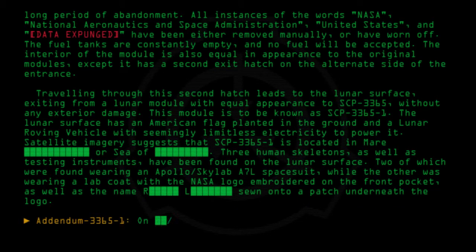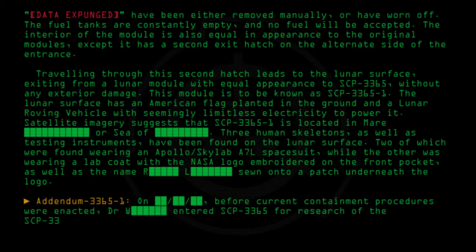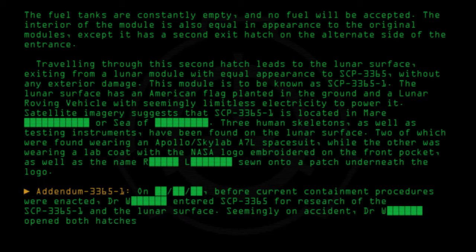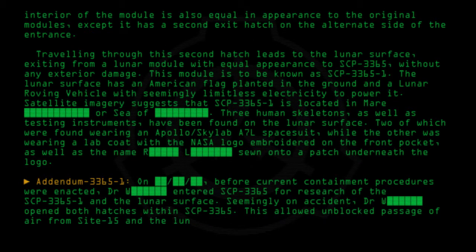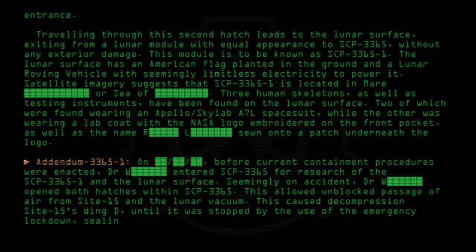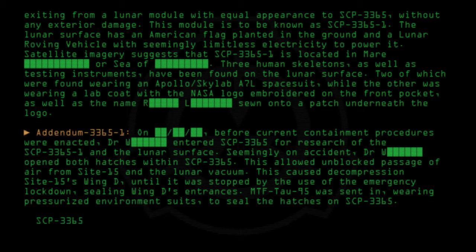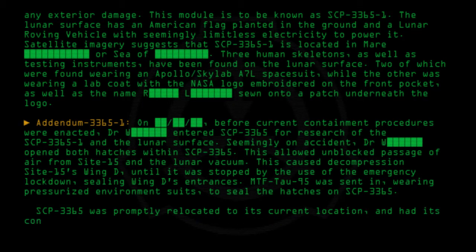Addendum 3365-1: Before current containment procedures were enacted, Dr. [redacted] entered SCP-3365 for research of SCP-3365-1 and the lunar surface. Seemingly on accident, Dr. [redacted] opened both hatches within SCP-3365, allowing unblocked passage of air from Site-15 into the lunar vacuum. This decompressed Site-15's Wing-D until it was stopped by the use of the emergency lockdown, sealing Wing-D's entrances. MTF Tau-95 was sent in wearing pressurized environment suits to seal the hatches on SCP-3365. SCP-3365 was promptly relocated to its current location and had its containment procedures changed.